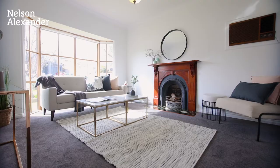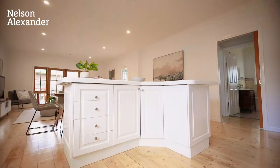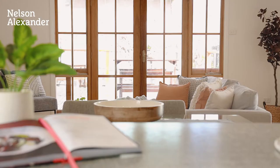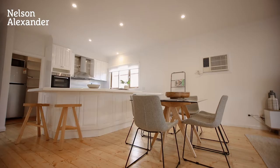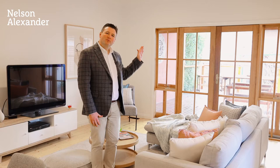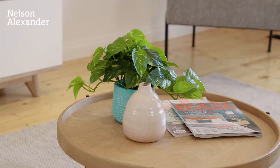The home features two living areas including this beautiful front lounge with bay window and wood fire fireplace. And the second living area is this enormous open plan kitchen meals family area that flows onto the beautiful backyard and alfresco entertaining deck.